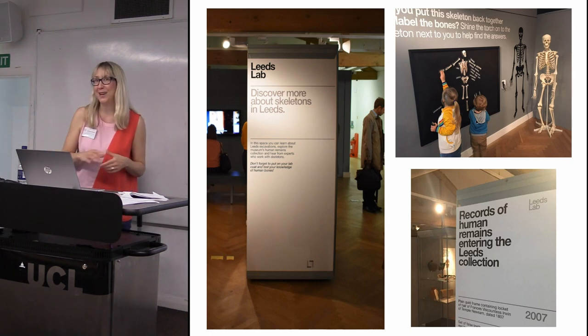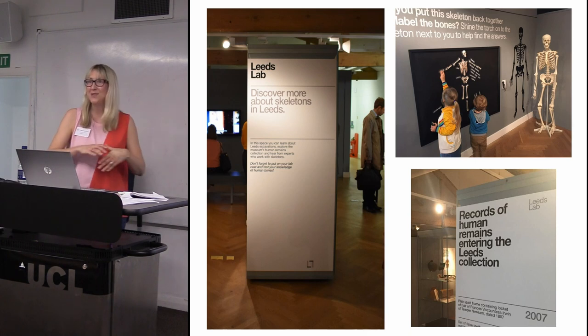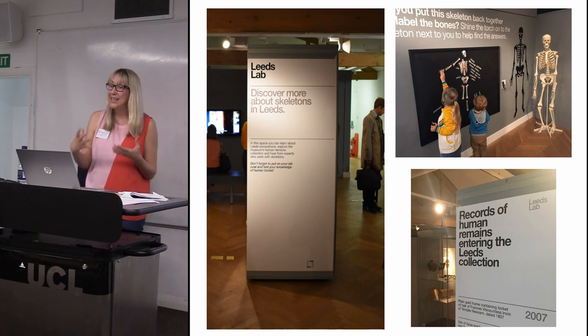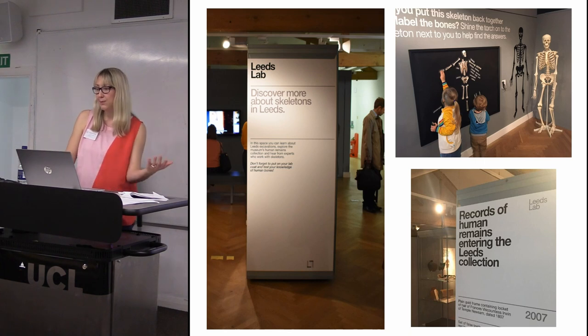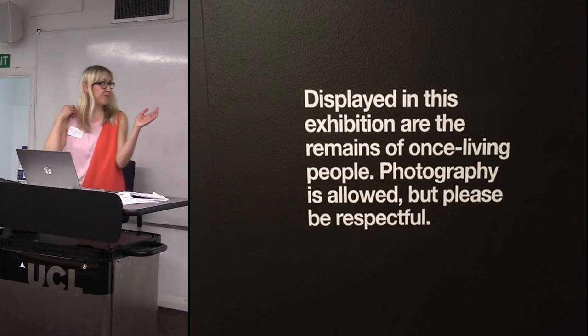Because Leeds Museums has very much a family audience, we developed our own part of the exhibition which we called the Leeds Lab. There were children actively engaging with the skeletons for purposes of photography — we have full permission to use that photo. In this area we focused on Leeds' human remains collections, what those collections actually entail, had videos from experts talking about working with human remains, and various activities where visitors could explore anatomy.